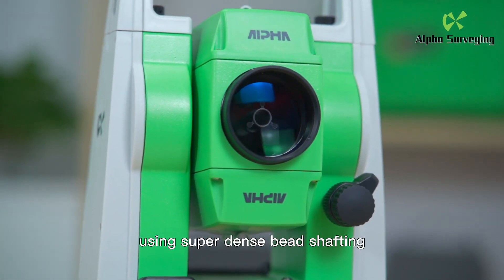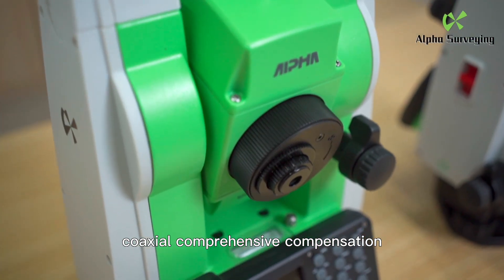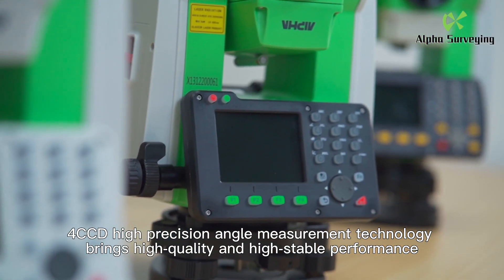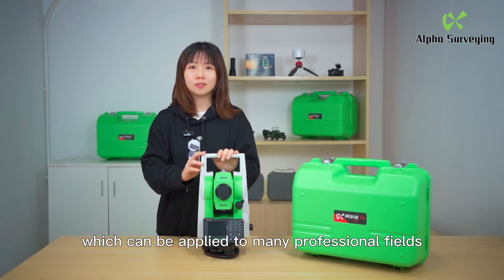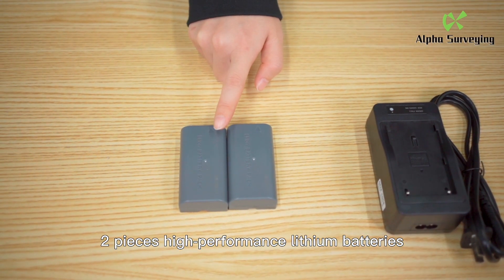1000 meters for non-prism, using super dense speed shafting, coaxial comprehensive compensation, and CCD high precision angle measurement technology, bringing high quality and high stable performance which can be applied to many professional fields. Two pieces of high performance lithium batteries, 20 hours of continuous work.